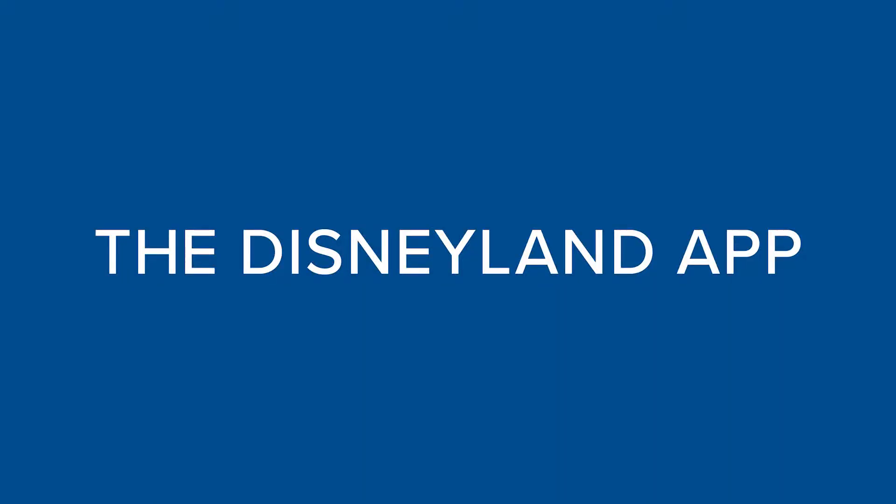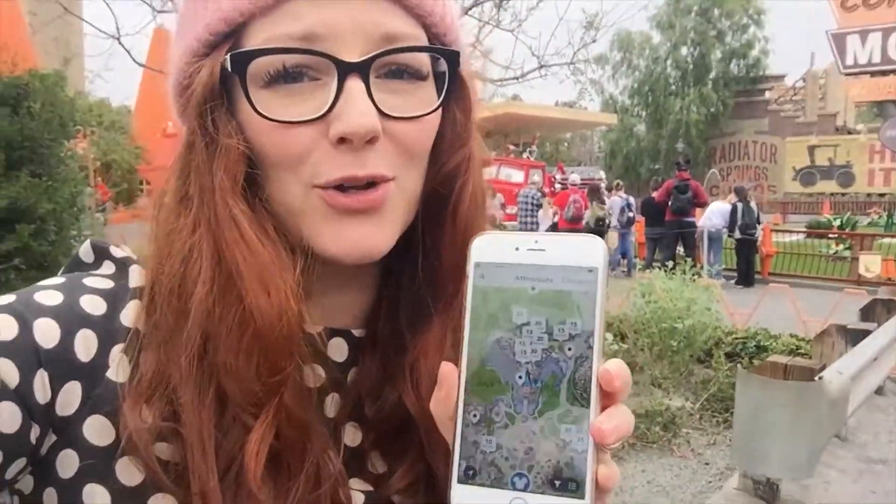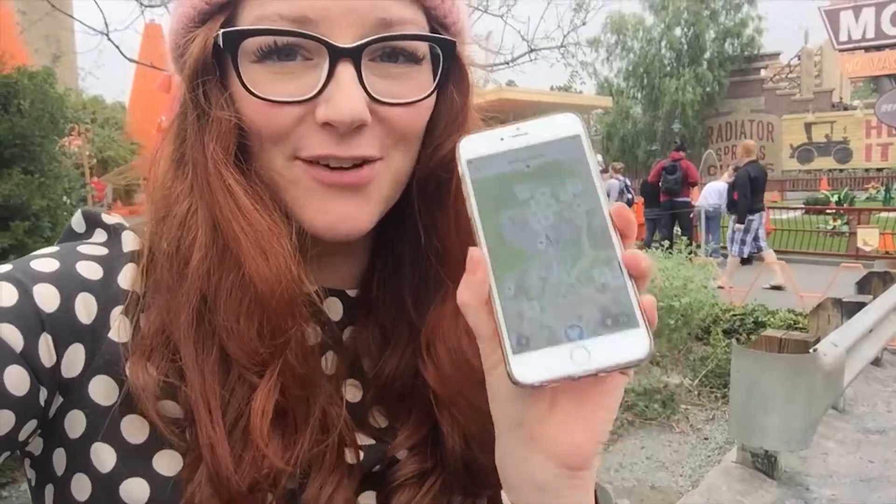Download the app. It's official and it's free. It can tell you how long you have to wait for the rides, and it can also sync with your photos and your photo pass, so it's all in one place. Nobody wants to wait in line longer than they need to.